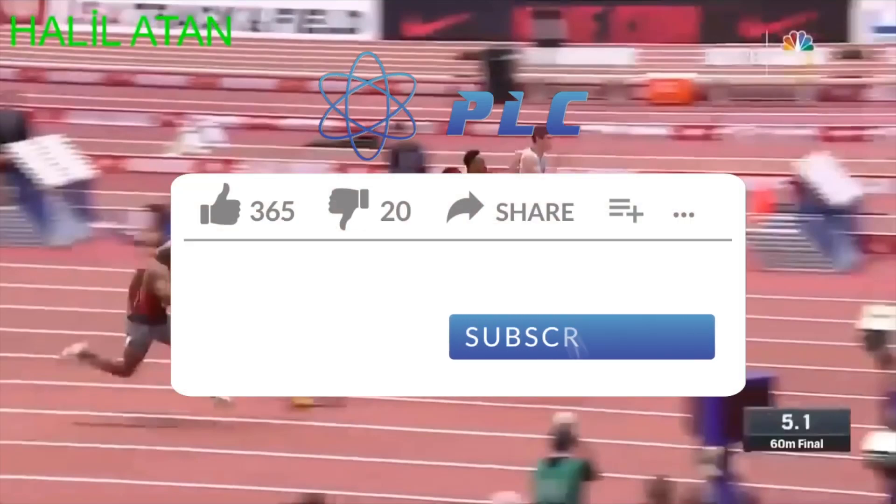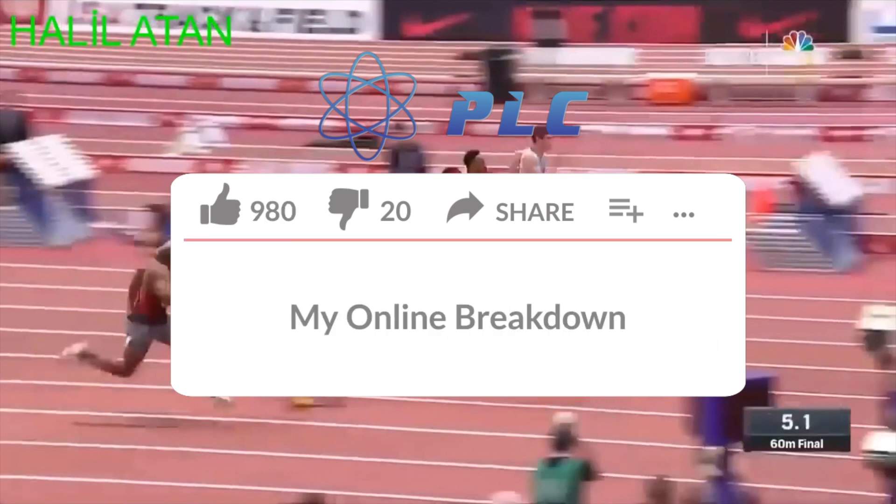This is Maury Croson. We're giving away free online breakdowns to all of our subscribers. In order to enter the drawing, just click the like button below, subscribe, and comment 'my online breakdown.' Enjoy the rest of the video.